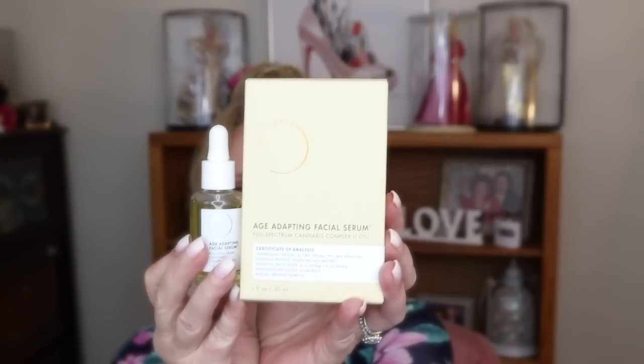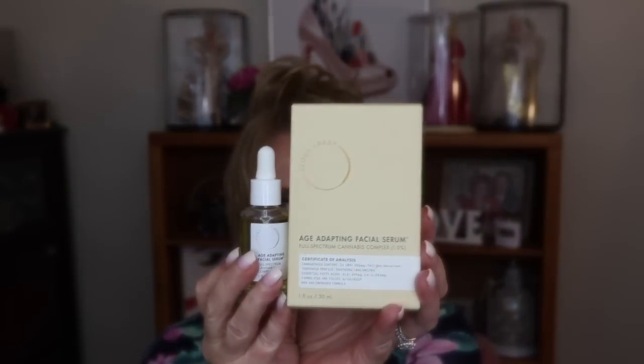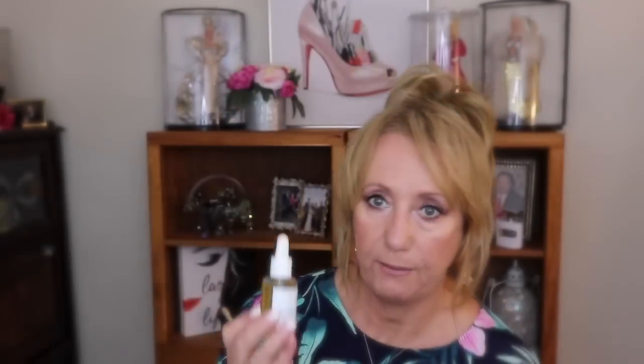I ended up buying this — the Age Defying Facial Serum by Flora and Best. I ended up buying this at Sephora. It's not inexpensive. I would also recommend that you keep this stored in a dark place because it does have a clear glass, just as a preventative.